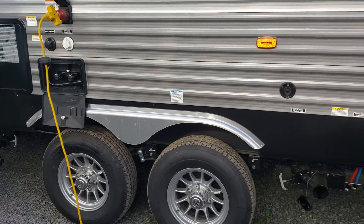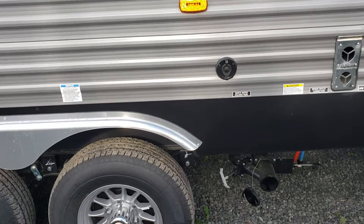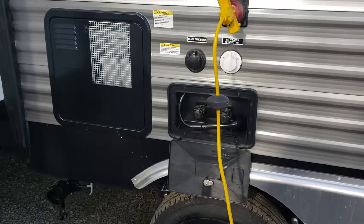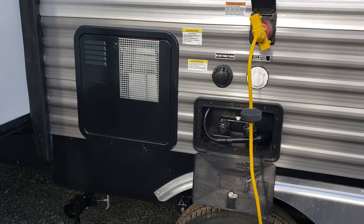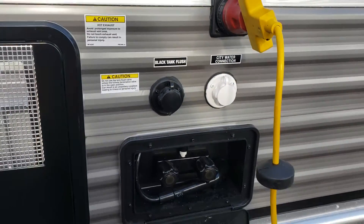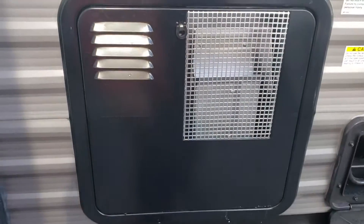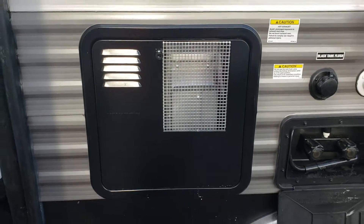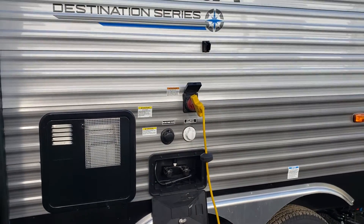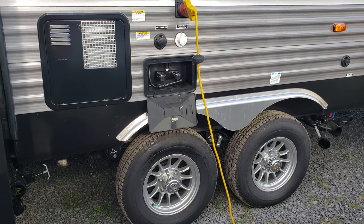Everything is nicely centrally located in terms of hookups — right between the two slides we've got dual gray waters, which can easily be brought together, and our black water connection. The furnace exhaust is on the backside, which most people prefer. We've got cable and satellite, an outside shower — a very handy spot — and with the multiple slides you may be able to create a little outside shower stall. We've got the city water connection, a great black tank flush to clean out the sensors on the black water tank, and a 10-gallon electric and propane hot water heater.